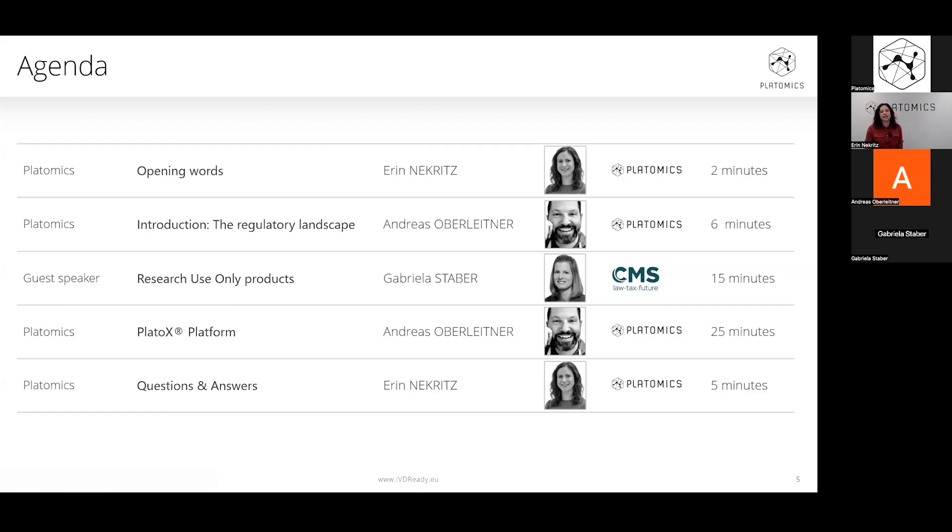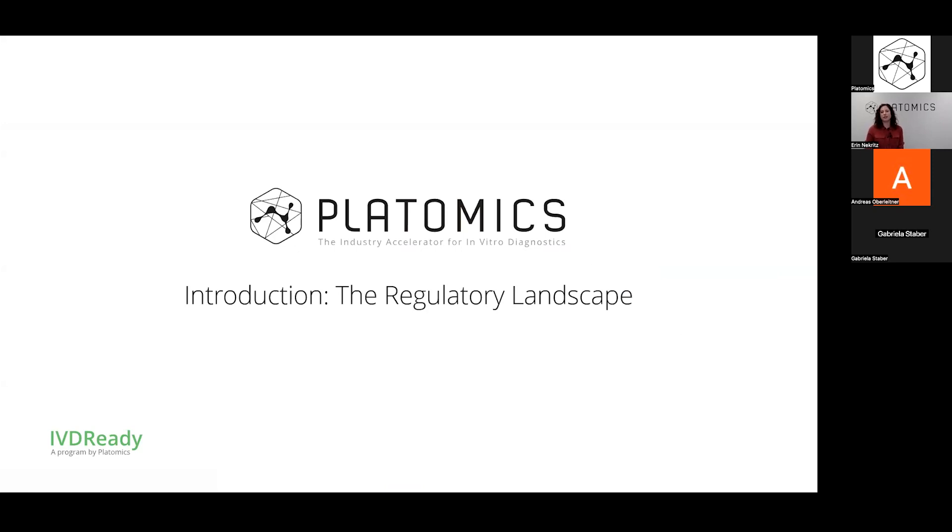Next, I will introduce today's guest speaker, Dr. Gabriela Stauber, who will present a legal perspective on RUOs and IBD-R. Then we will bridge back to Andreas, who will give an overview of the tools we're developing here at Platomics to address the needs of both laboratories and manufacturers. He will also give a demonstration of our PlatoX platform with a focus on the manufacturer portal. If you have any questions, you can enter them in the Q&A during the webinar. Due to our full agenda today, we might not be able to answer all of them, but we will get back to you afterwards. Now let's start with an introduction from Andreas.